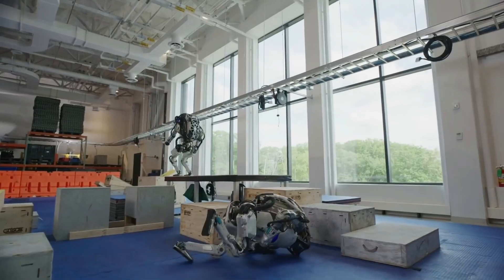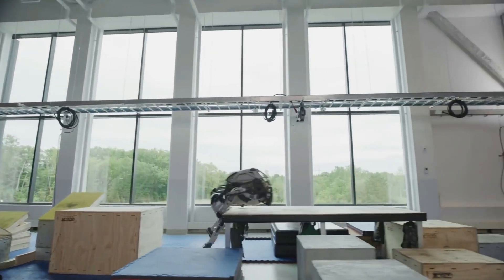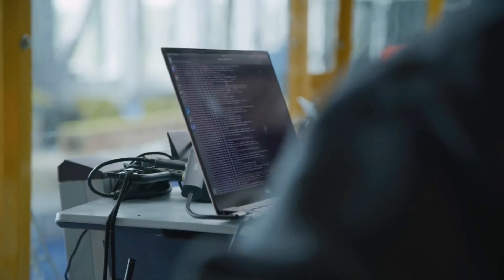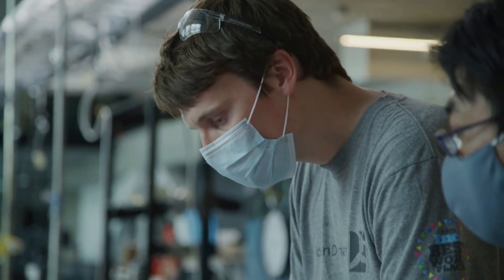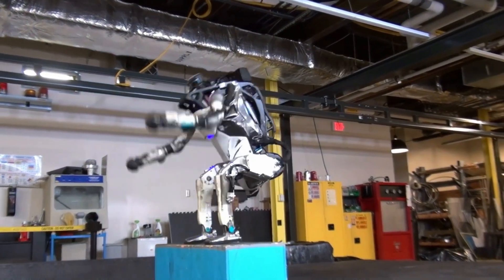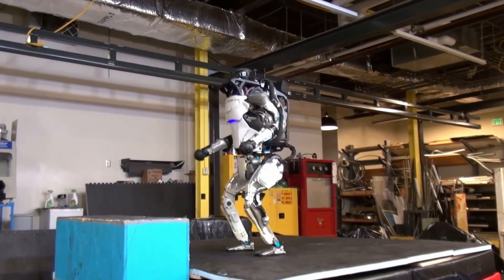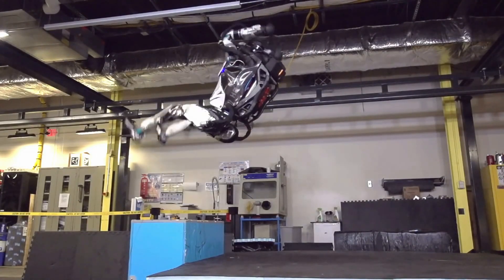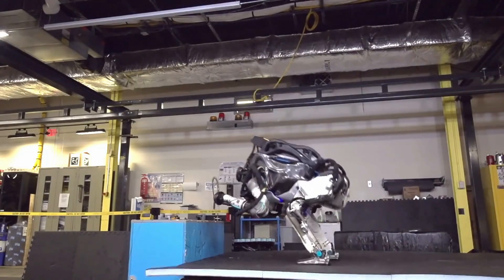This removes the labor of programming every single move that the robot has to do. For example, jumping off a 52cm platform isn't that different from a 40cm one, but without the Model Predictive Controller, they would have to hardcode that move into the robot. The predictive property of MPC also allows ATLAS to see across behavior boundaries — for example, knowing that a jump is followed by a backflip, the controller can automatically create a smooth transition from one move to another.